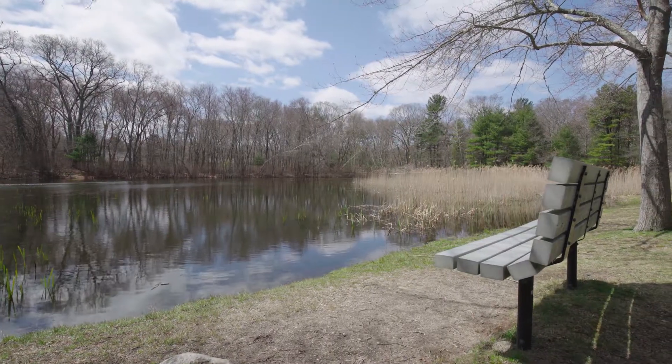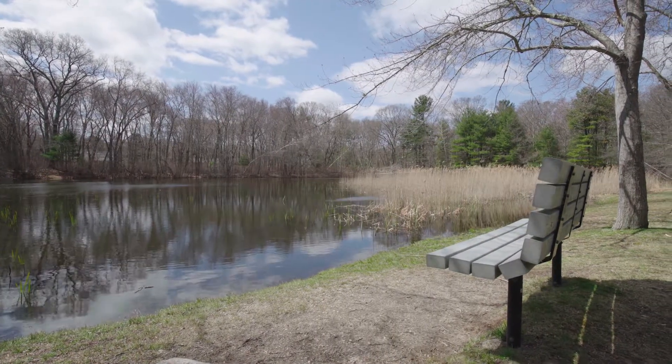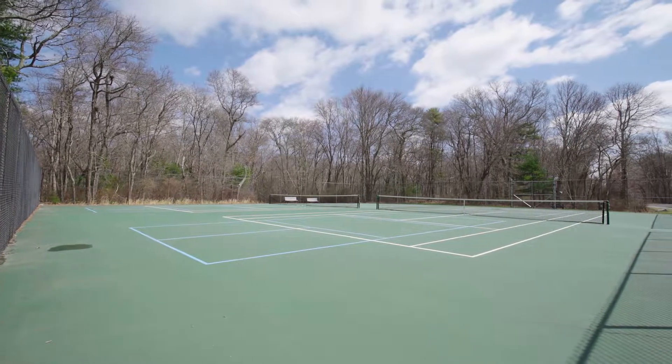Down the road you can walk the trails by Kent Street Pond or get in a game of tennis at the local courts.